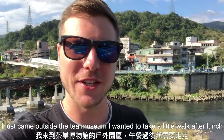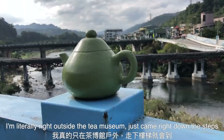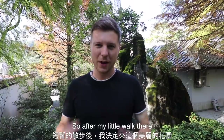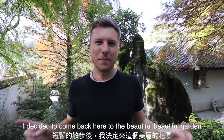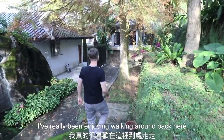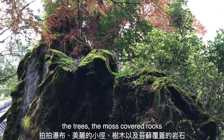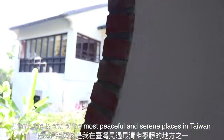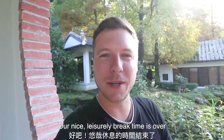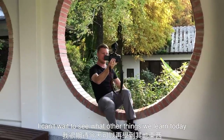I just came outside the tea museum and I wanted to take a little walk, and wow this place is absolutely gorgeous. I'm literally right outside the tea museum, just came down the steps. I decided to come back to the beautiful garden right here behind the tea museum. I've really been enjoying walking around back here taking pictures of the waterfall, the beautiful paths, the trees, the moss covered rocks. I think this is honestly one of the most peaceful and serene places I've seen in Taiwan for a very long time. Our nice leisurely break time is over — I'm going to head back inside and keep learning more about this Ping Ling Tea Museum.